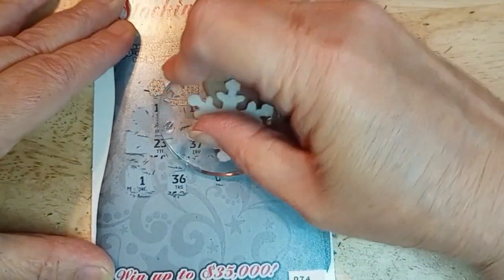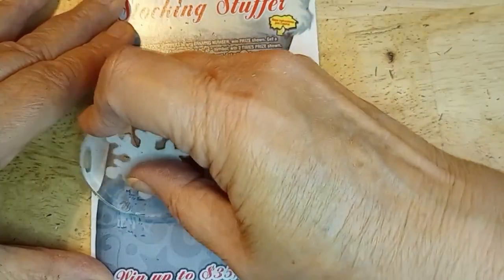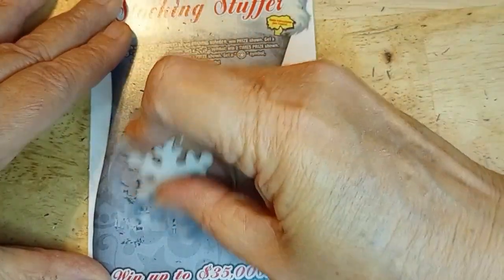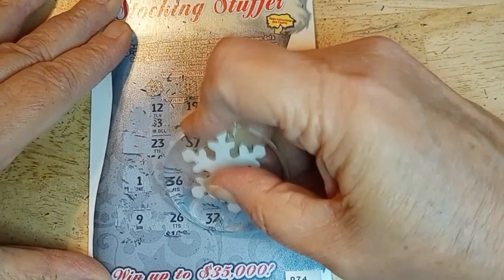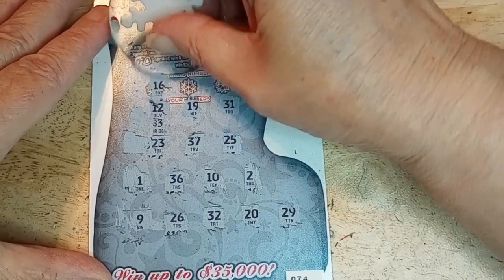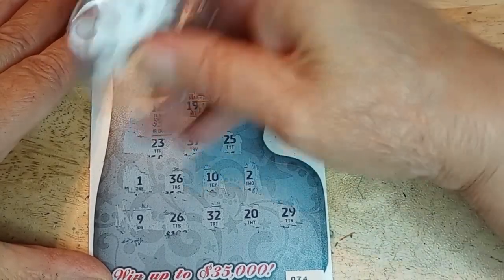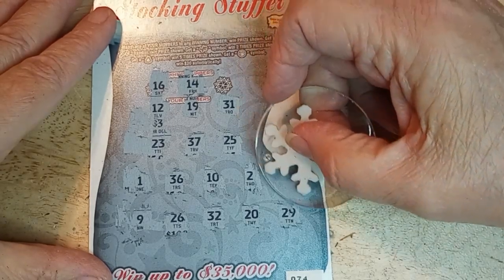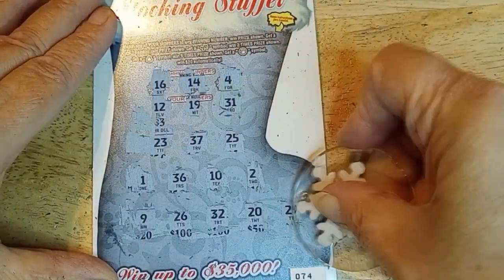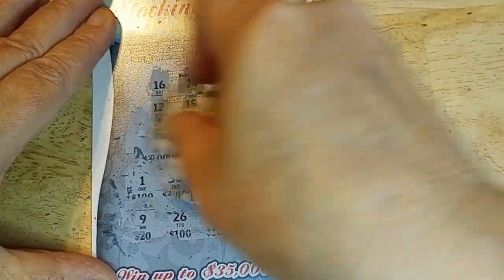Continuing the Stocking Stuffer: 4, 1, 36, tenor, 2. One more row — nine, 26, 32, 20, 29. No symbol, so let's match: 16, don't remember seeing a 16 — no. 14 — no. Last chance: 4, got 1 and 2 but no 4. M and C — that pretty much tells me forget it. Dead card.